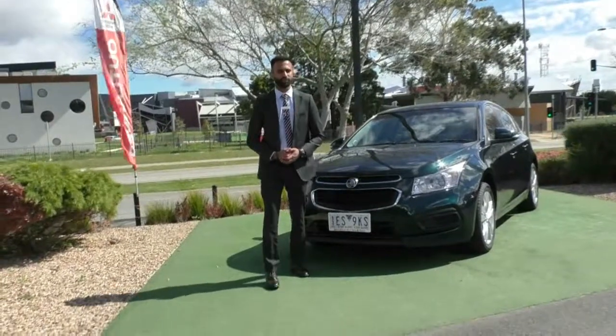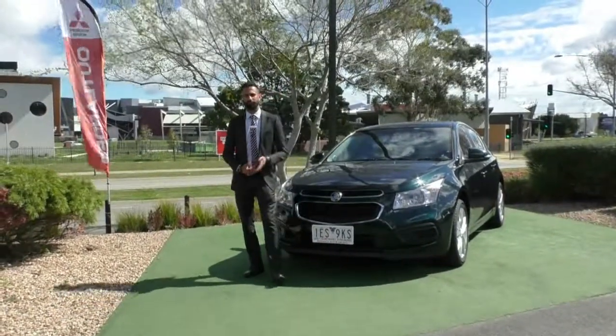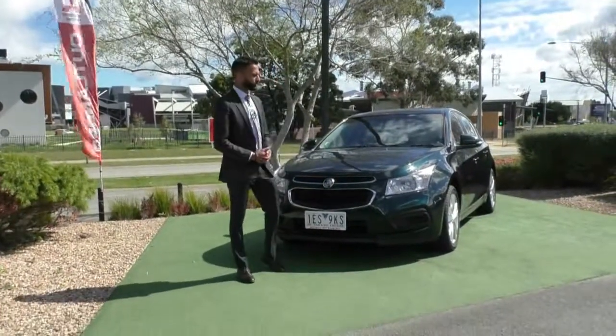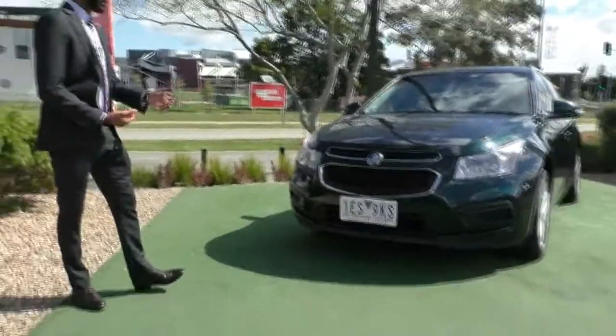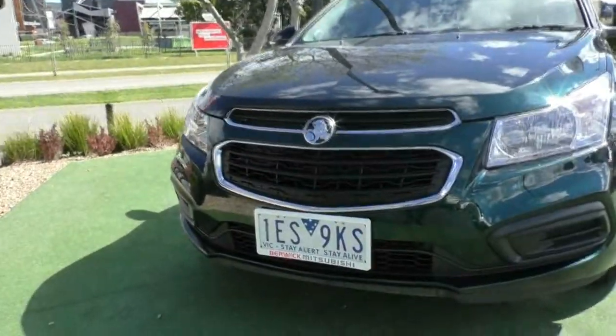Hi, welcome to Beric Mitsubishi. My name's Josh and today we're doing a walk-around video on this beautiful green 2015 Holden Cruze. Starting off at the front, I'm going to walk you through the actual condition and some of the features of the vehicle. Looking at it from this angle, you will notice it does present really well, and it does present in remarkable condition.